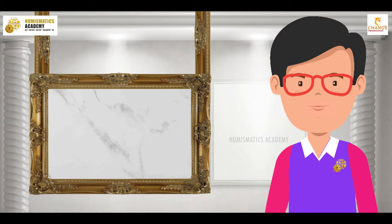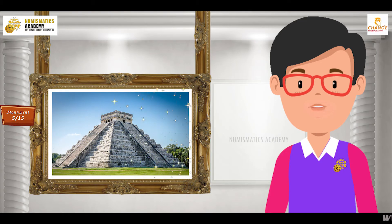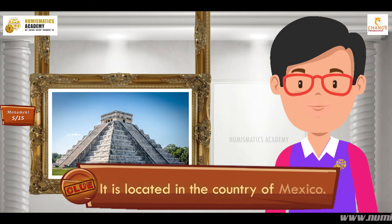Here's the next one. Do you know what this monument is? Okay, let me give you a clue. It is located in the country of Mexico.